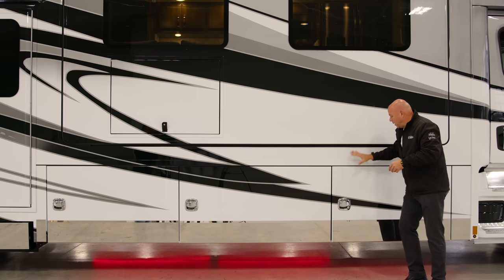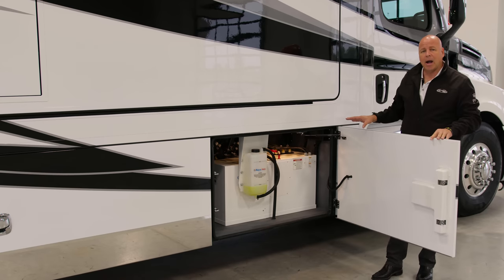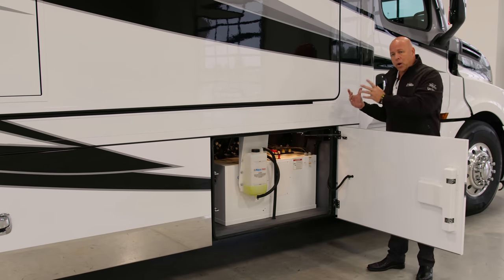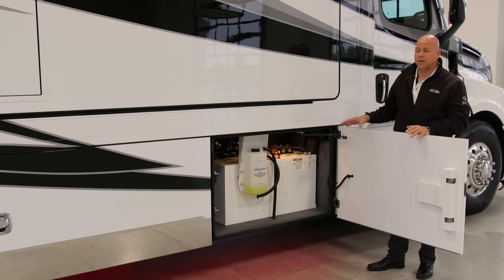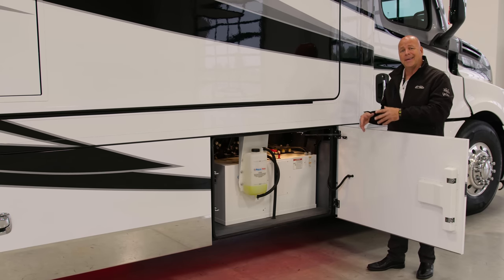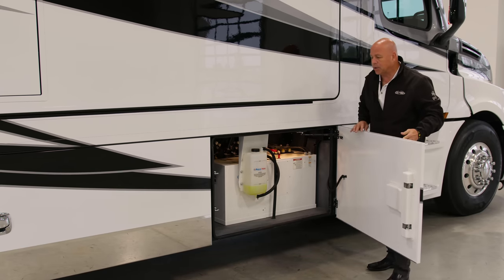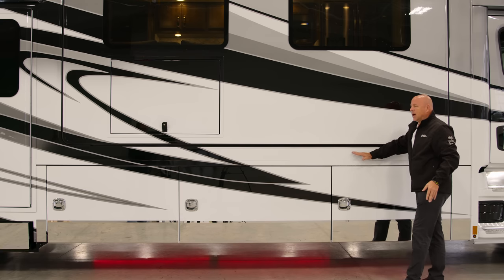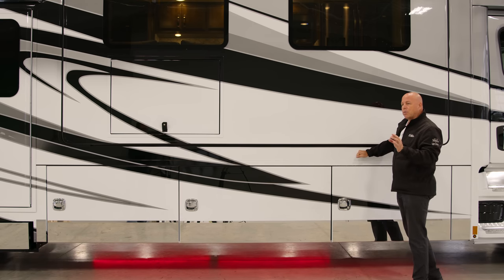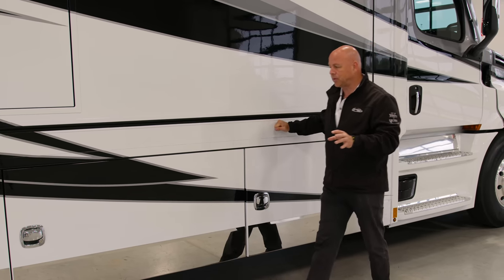Moving to the first bay, I want to point out that this houses your 600D AquaHot. This is a preheat through the engine as well for the chassis, so that's very convenient. This is a 600D series and will be your primary source for heat and hot water. On all Renegades, you have two points of latching, which is standard. On the sidewall here, the walls are two-and-three-eighths inches thick — more insulation, heavier and thicker. That's part of the Icon, also exclusive to it.